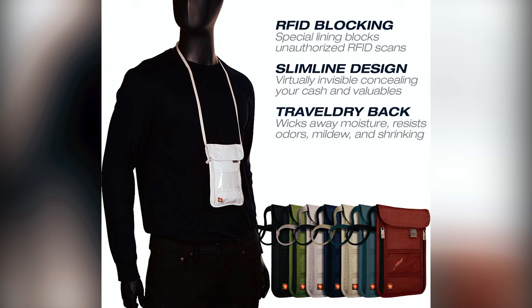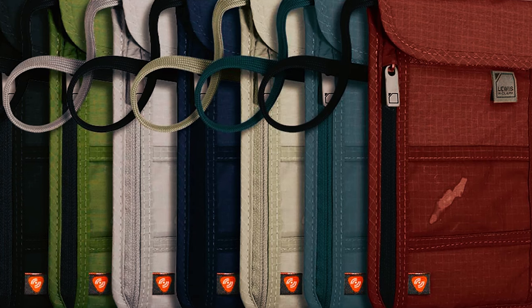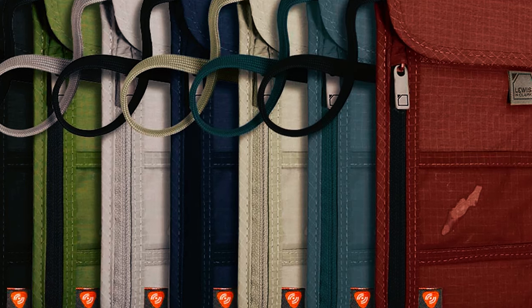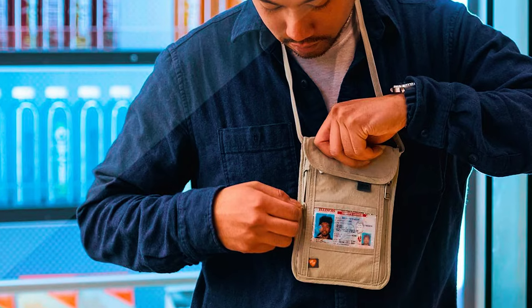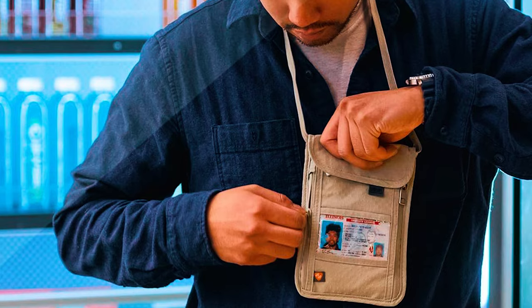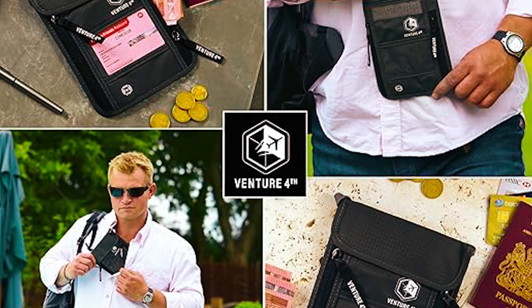Lewis & Clark Travel Neck Wallet. Travel with confidence using the Lewis & Clark Stash neck wallet. This sleek and secure passport holder features advanced RFID blocking technology to safeguard your cards and identification. Made from durable ripstop nylon and Travel Tree technology, it's built to last and offers maximum security. With multiple compartments for organized storage, it can accommodate your cash, coins, electronics, passports, and more — versatile for travel, sports events, amusement parks, and more.